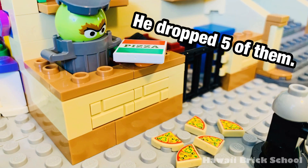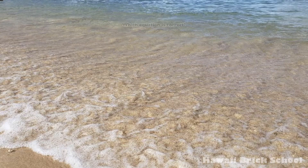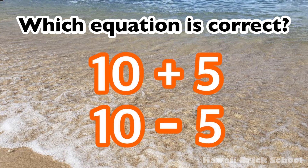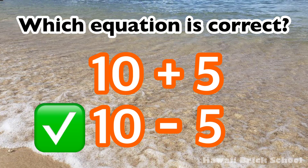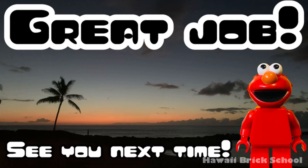Oscar got ten slices of pizza. He dropped five of them. How many slices of pizza are left? Which equation is correct? Ten plus five, or ten minus five? The correct equation is ten minus five. Ten minus five is five. Great job!